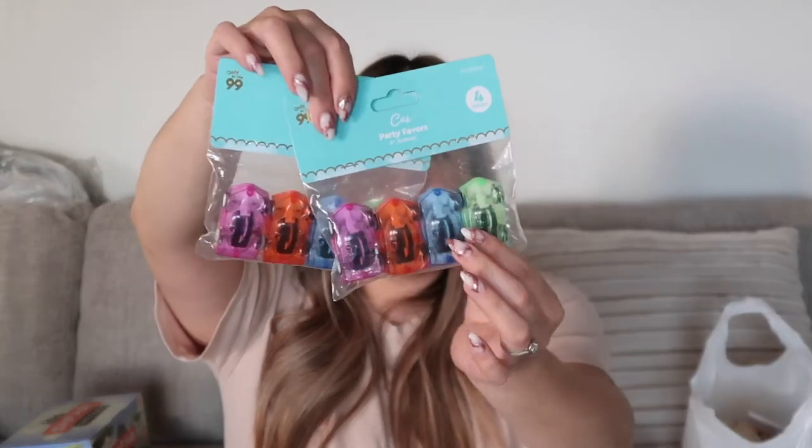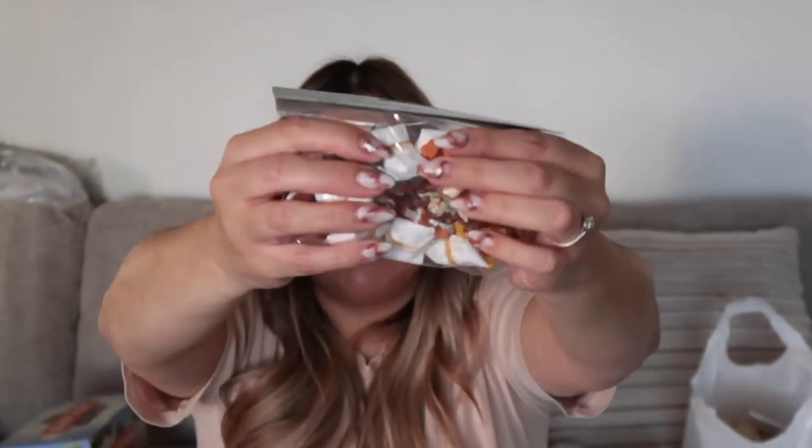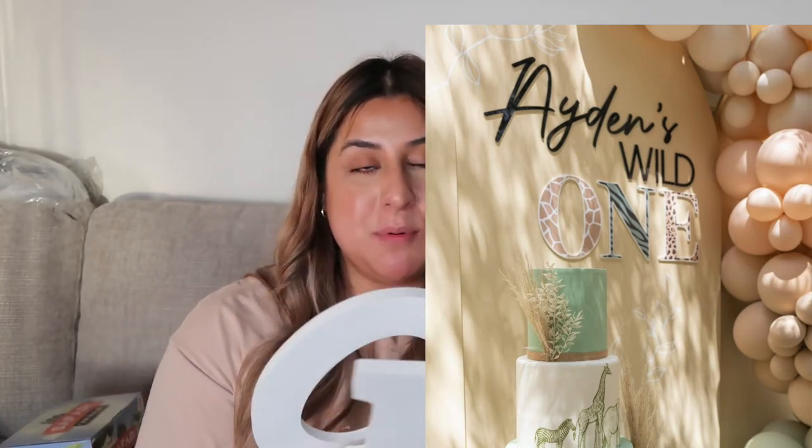From the 99-cent store I found little car toys to put in the goodie bags. From Party City I got these little animal toys — a hippo, a tiger, a monkey — the kind you throw in the air and they fly down. They're super cute for the goodie bags and they definitely go with the theme. And from Michael's I got wooden letters spelling 'ONE' because Hobby Lobby didn't have any. I'm going to paint each letter with a different animal print — zebra, giraffe, cheetah.